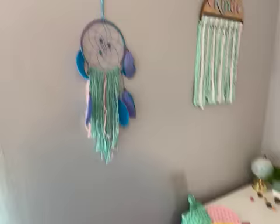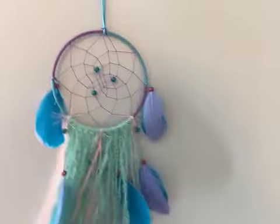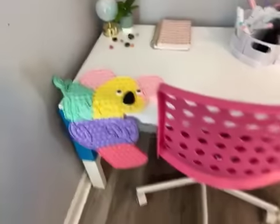Over here is my window, and then I have this dream catcher. I also have this 'be kind' thing that I painted at art camp, and then we did the macrame.